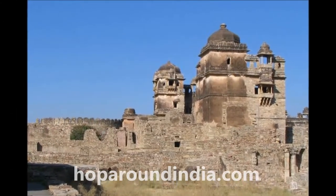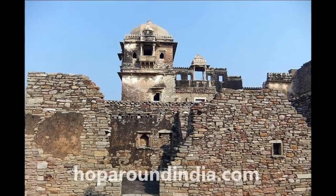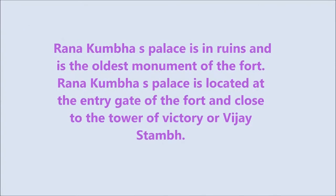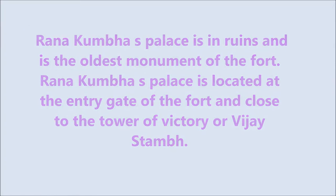Ranar Kumbayas Palace is the most commanding structure of the Chittagah Fort. The rich heritage and architectural values designate this palace. Ranar Kumbayas Palace is in ruins and is the oldest monument of the fort.